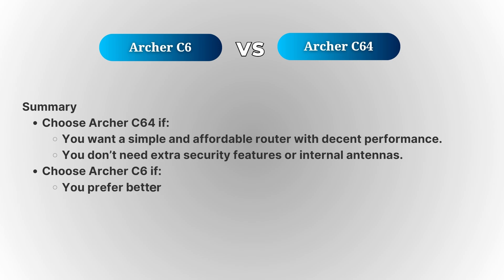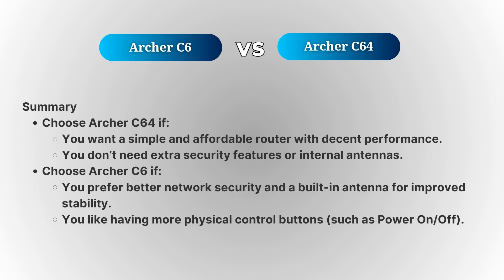Overall, both routers are quite similar, but if you're looking for extra security, more antenna options, and additional features like a power button, the Archer C6 could be the better pick. However, if you don't mind the slight trade-offs, the Archer C64 will still offer you solid performance at a great price.